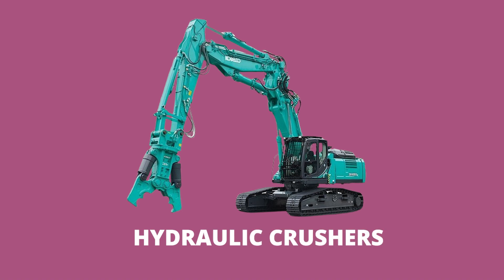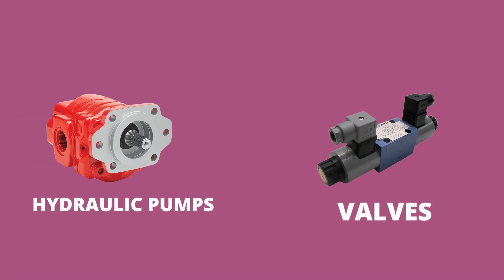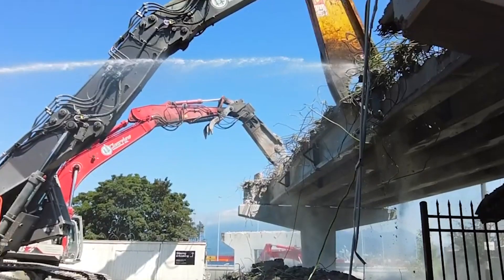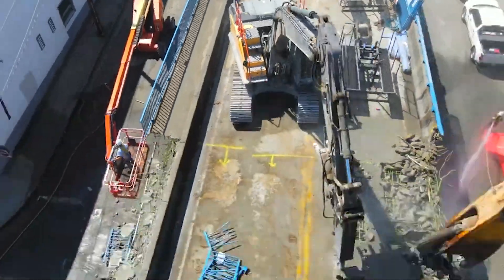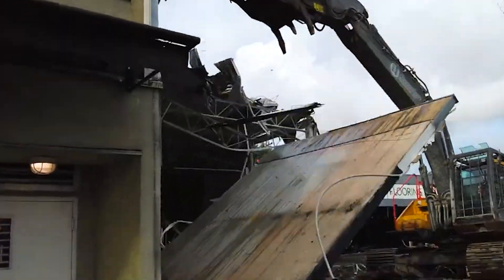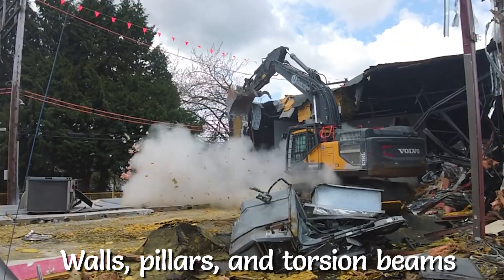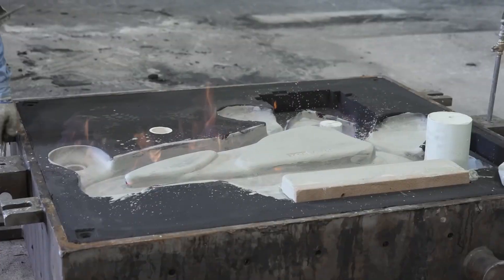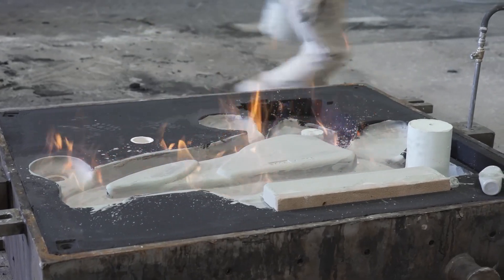Hydraulic crushers, as the name suggests, work using hydraulic pumps and valves controlled by a control center. These machines are used to demolish buildings made of concrete and primarily provide an easier way of crushing down walls, pillars, and torsion beams. The engineering that goes into the making of an industrial-sized hydraulic crusher is truly fascinating.